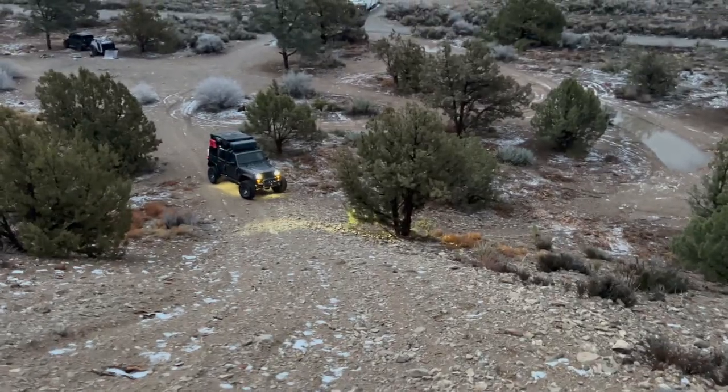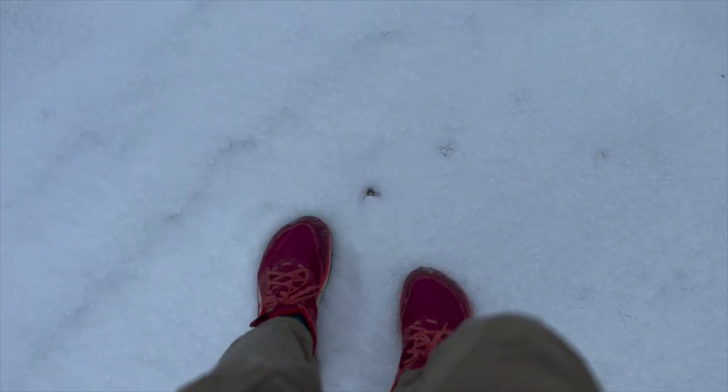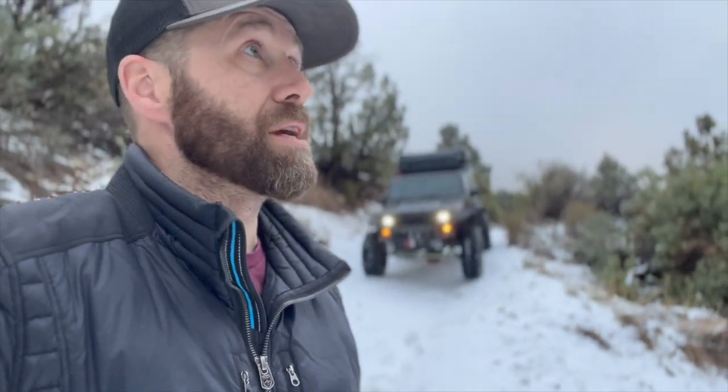This is slippery. It's gravel on the top, but it's mud underneath. Spots like this can be deceptively challenging. The last thing I want to do is get in a position where I'm in trouble.